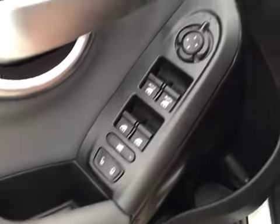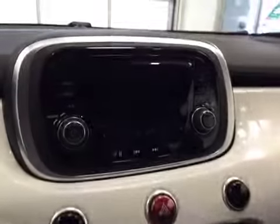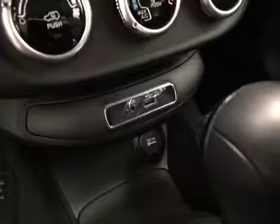Interior options: you have power locks, power windows, power mirrors, light controls, cruise control, AM FM radio with auxiliary USB capabilities, traction controls, climate controls, and media connection.